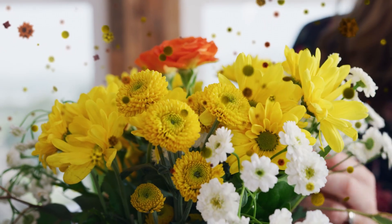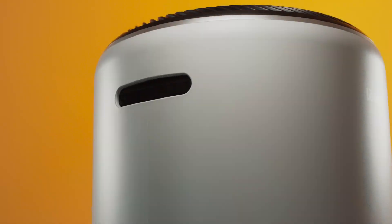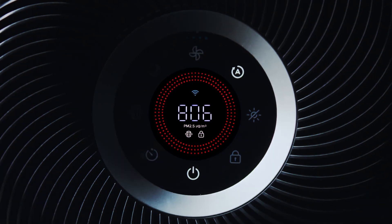How can you know your air is truly clean? Simple. We'll tell you. Featuring AirSight Plus and PM 2.5 particle display,